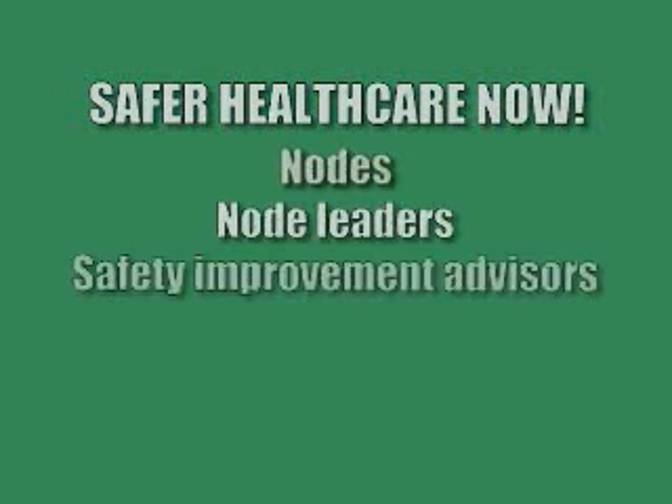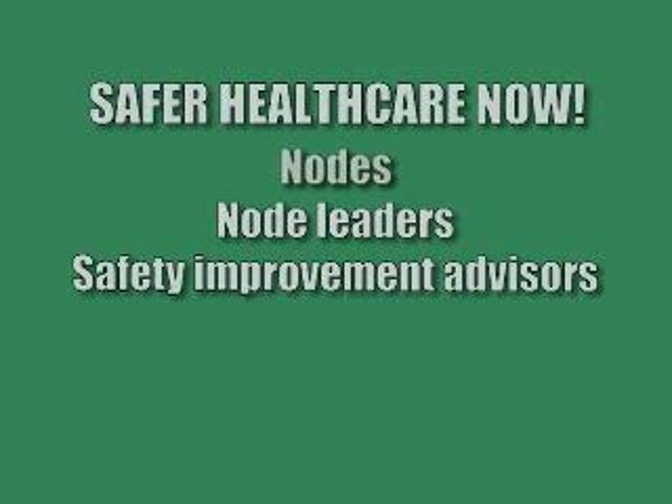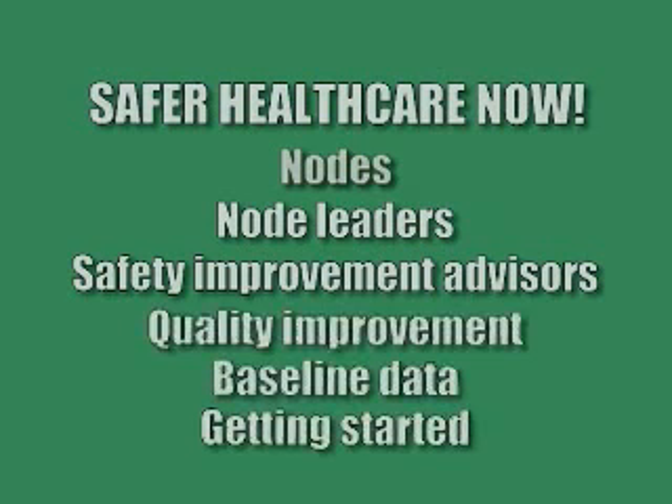Safer Healthcare Now is a national grassroots campaign. Teams are supported in geographic areas called nodes, and we have a support system of a node leader and a safety improvement advisor in each node that support teams by teaching them quality improvement principles, helping them to get baseline data, and helping them to get started. I work for ISMP Canada — the Institute for Safe Medication Practices Canada — and act as the intervention lead for medication reconciliation.